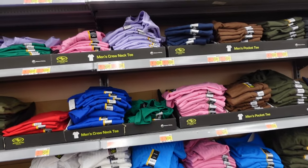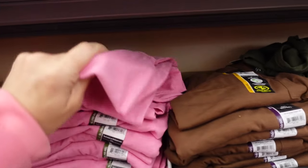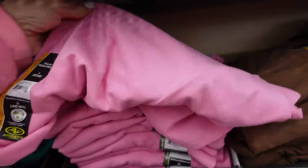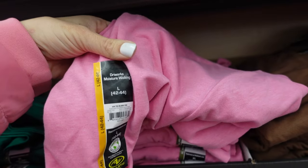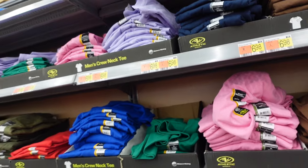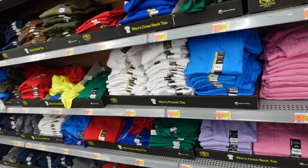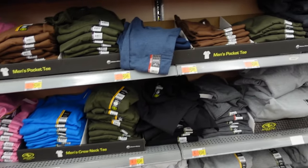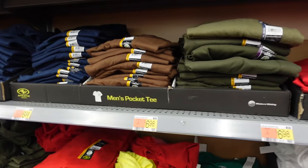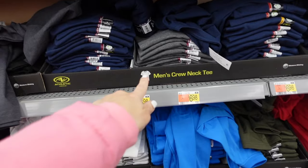Athletic Works tees have new fun colors — I usually size down one or two. Really soft, crew neckline, moisture wicking fabric. In pink, lavender, green, blue, white, gray, olive, brown, and red. Good basics, only $6.98. On the pictures it looks like there's a pocket option and also no pocket.